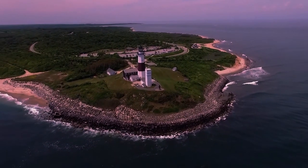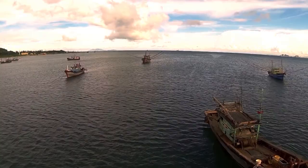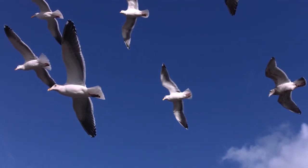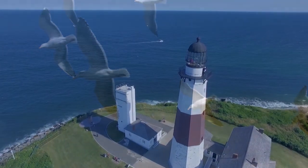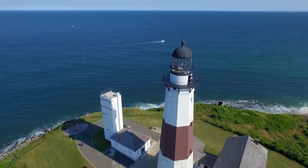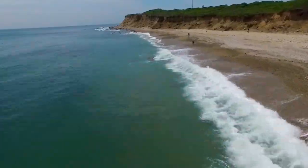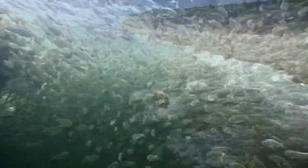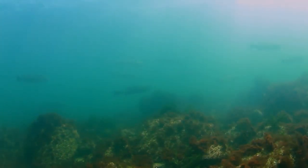Montauk, jutting out far into the Atlantic — travel offshore for tuna, marlin, and shark. In short, the prize of coastal waters: giant striped bass. Endless shoals of bait have for a millennia fed the North Atlantic's most valued game fish.